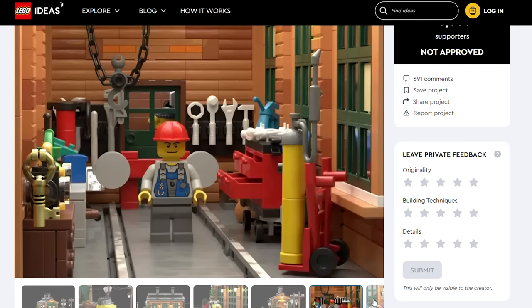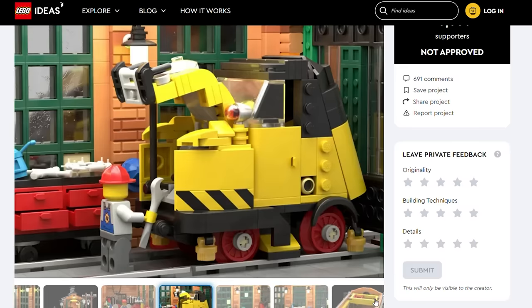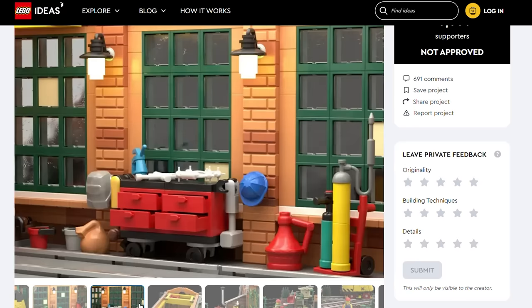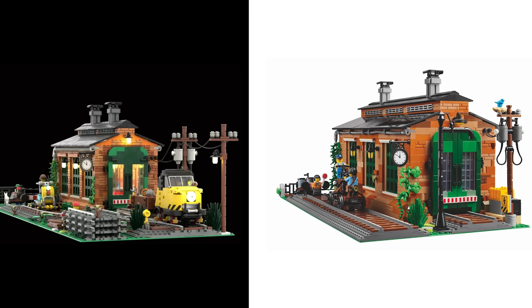The Ideas submission started with the small yellow vehicle, as Maria had memories of trains and railroads from her childhood, and then evolved into a diorama with the shed included, which was mainly inspired by old European train sheds. As you can see, the BDP version has been made much larger, mainly to actually accommodate LEGO locomotives. I have just a few highlights of the building process today.